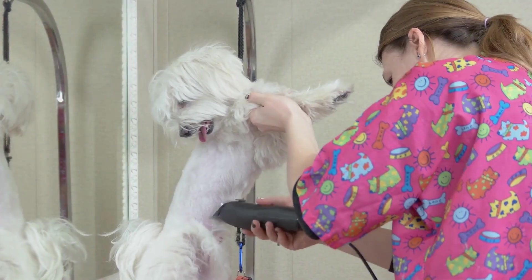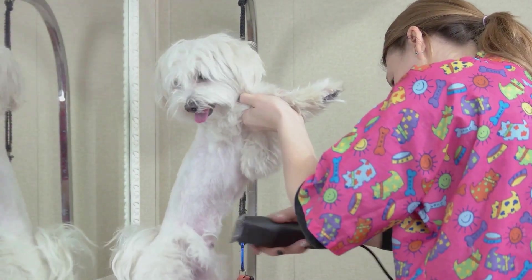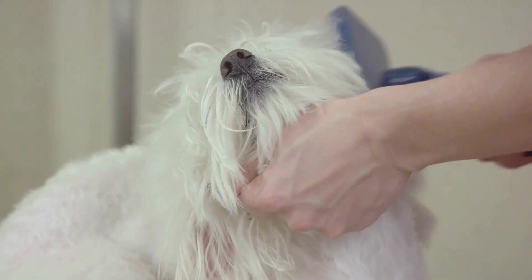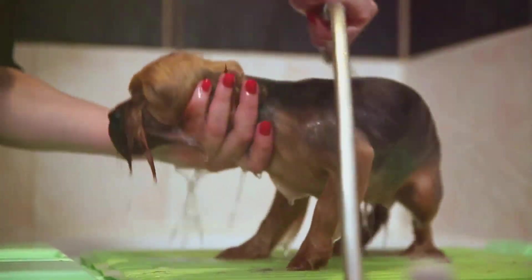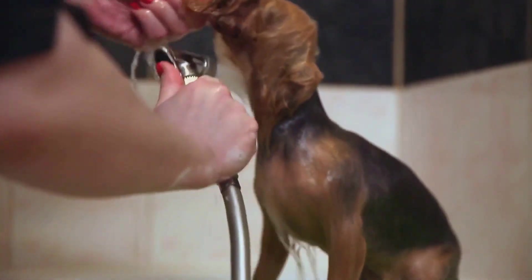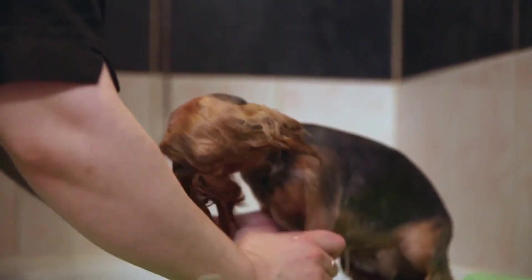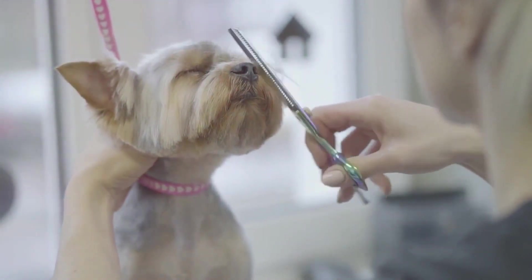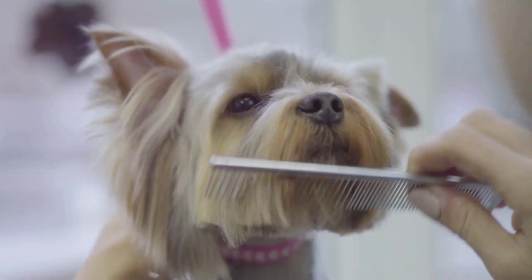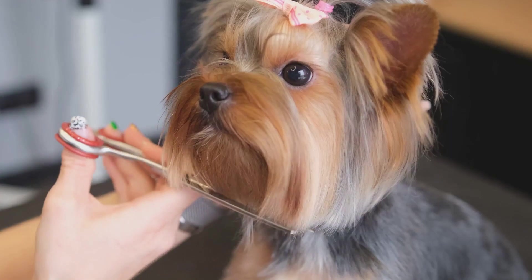On the other hand, short-haired breeds such as the Boxers or the Dalmatians have relatively low-maintenance coats. A simple weekly brushing with a bristle brush should suffice to keep their coat shiny and healthy. Now let's talk about the Bulldogs — their wrinkly skin can be a haven for bacteria if not cleaned properly. Use a damp cloth to clean between their folds and always ensure they're thoroughly dry to prevent infections. And finally, the long-haired breeds like the Shih Tzu or the Yorkshire Terrier — their luxurious locks can easily become tangled and matted, so daily brushing with a slicker brush and regular trims can keep their coats looking their best.